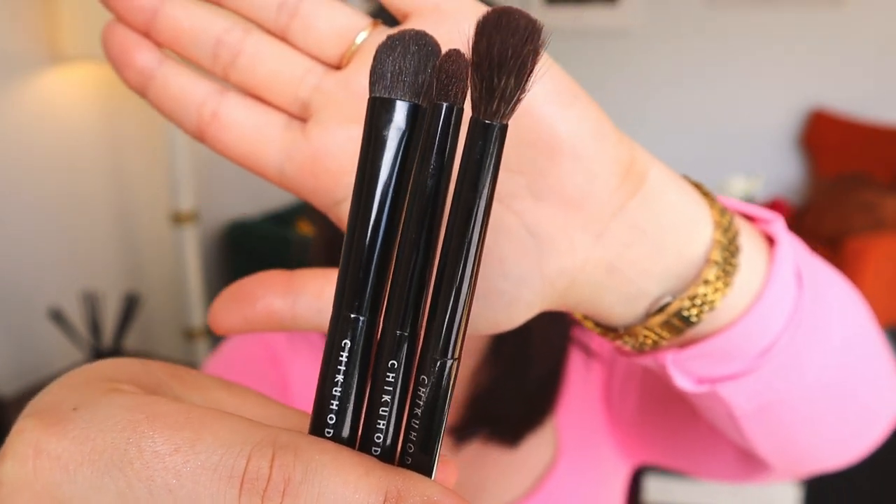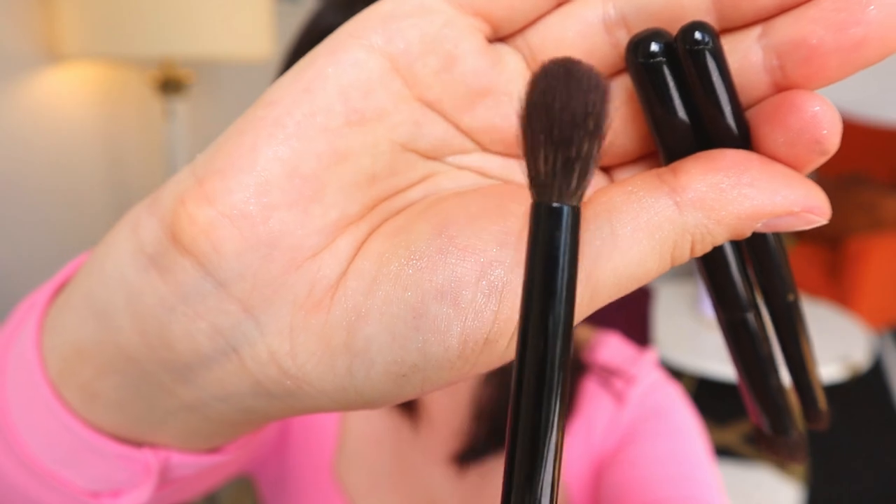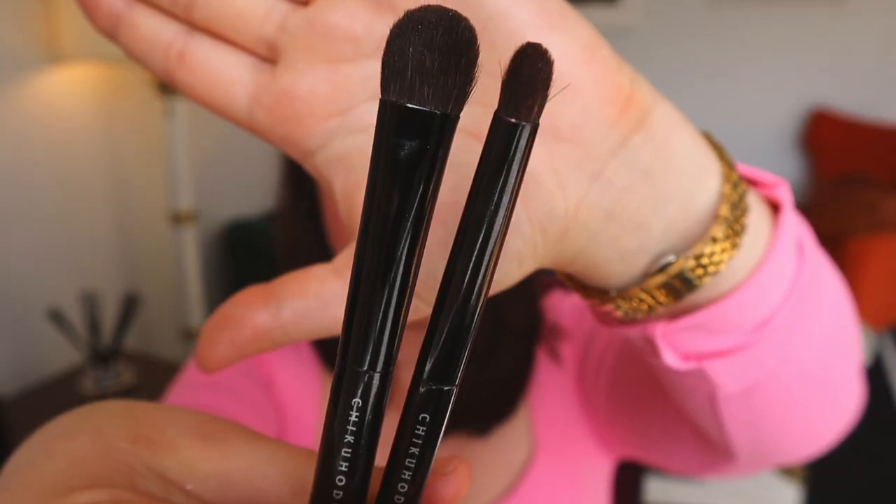For brushes I'm packing the Sonia G Niji Pro brush — really useful if I need to use the Sisley Blur Expert or blend in products. I'm also bringing the mini Jumbo Base by Sonia G from her mini Keiaki set, useful for applying the Chanel Waterfresh Tint and blending cream products. Then I have three eyeshadow brushes by Chikuhodo: one blending brush and two eyeshadow brushes — more than enough for anything I might create with the Byredo palette.